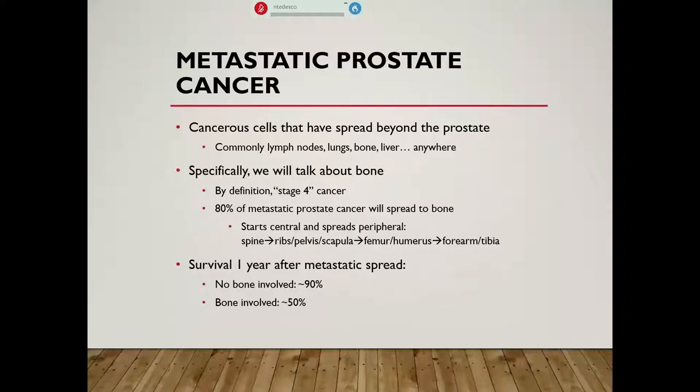Metastatic prostate cancer means the actual cancerous cells have spread beyond the prostate. Most commonly they go to lymph nodes, followed by the lungs, followed by bone, followed by liver, but really they can show up anywhere depending on how far along the disease process is. Specifically, once prostate cancer has spread to the bone, this is what we call stage four cancer. About 80% of patients who experience stage four metastatic prostate cancer will have it spread to bone. It tends to start centrally and then spread peripherally, so it's very rare to find a metastatic prostate cancer lesion in the humerus and nowhere else.